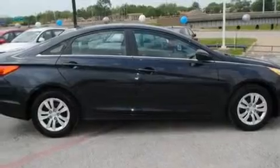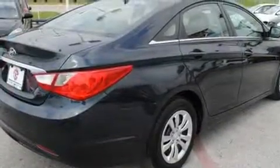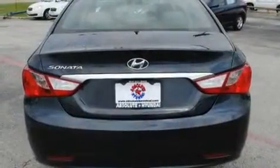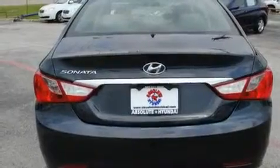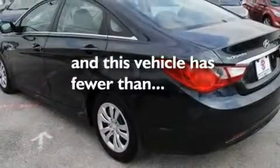Its top features include air conditioning, a split folding rear seat, cruise control, a security system, privacy glass, a low tire pressure indicator, traction control and stability control systems, an anti-lock braking system, heated side view mirrors, and this vehicle has less than 26,000 miles.